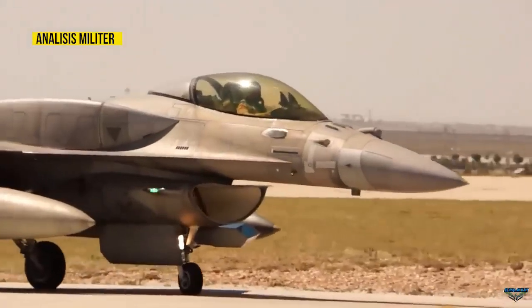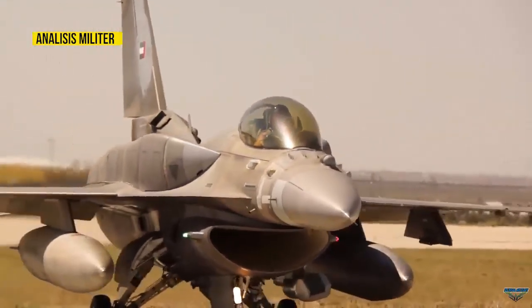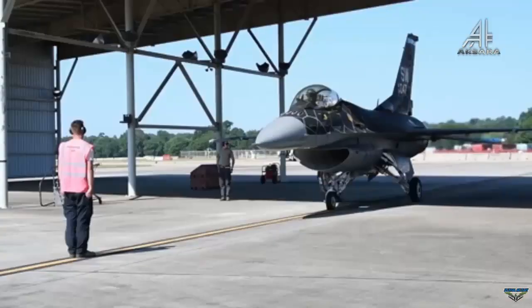Assembly of the F-16 Viper is carried out at the Lockheed Martin facility in Greenville, USA. This facility serves as a hub where components from 470 suppliers spread across eight countries are integrated.